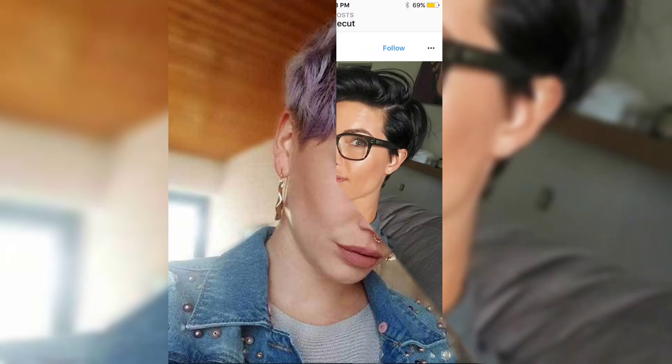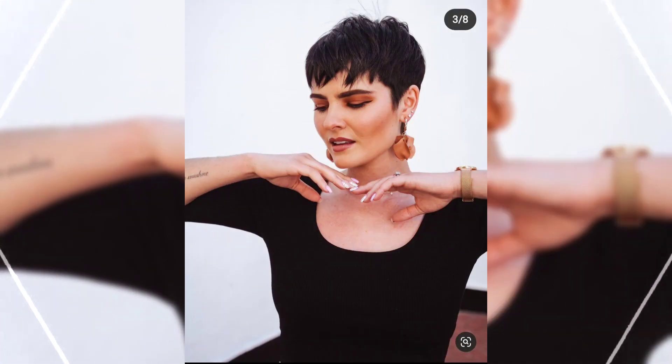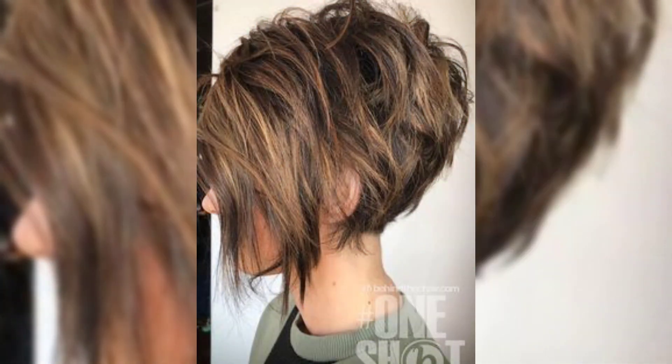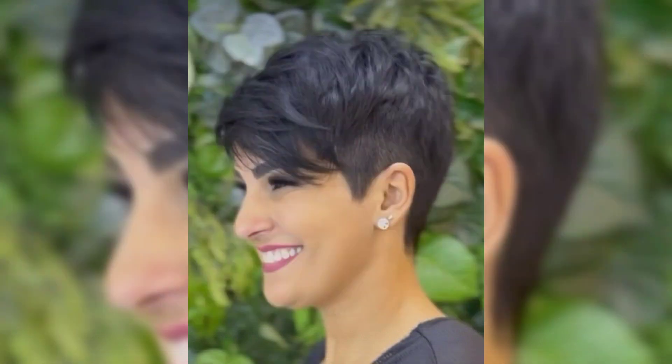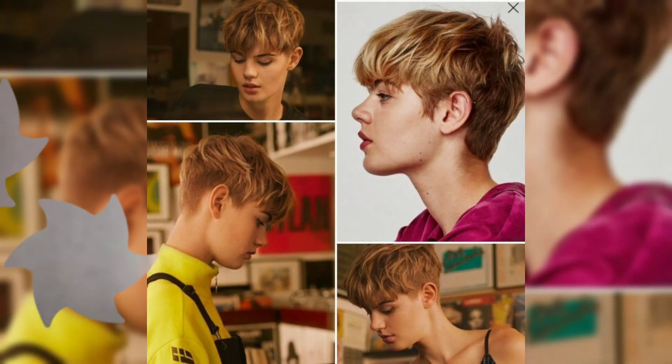Don't forget to subscribe to our channel for more latest videos of different hairstyles and home decor. Let us begin. This is an asymmetrical pixie having shorter hairs. This is also an undercut pixie having shaved sides and longer hair on the top, which makes it beautiful.